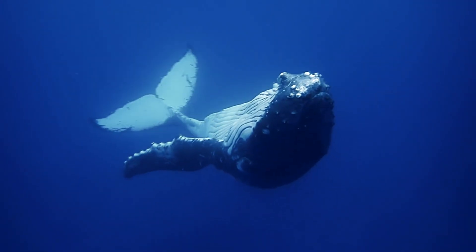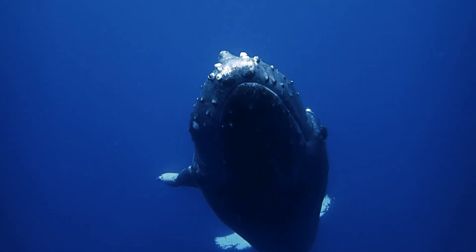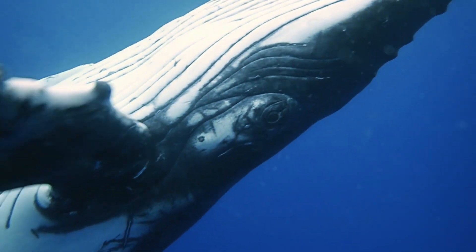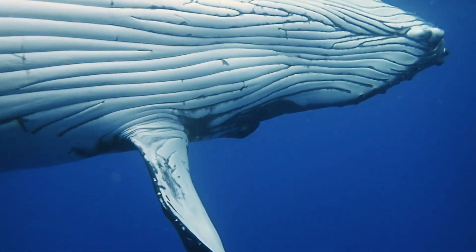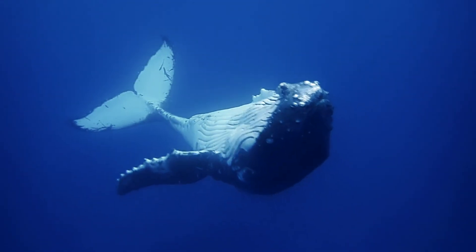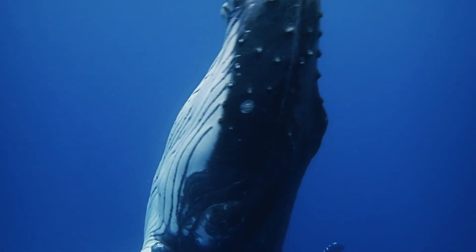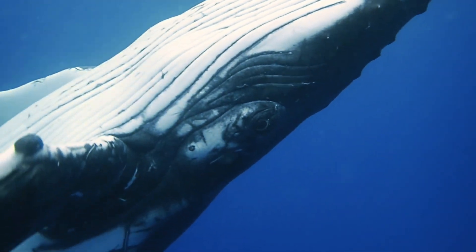Whoa, look at the size of this thing! It's huge! It has fins and a tail to help it swim. It seems to have very smooth skin too. That's interesting. Fish have scales, so it must not be one. And that hole on top of its head — what could that be for? Water came out of it, but does something else go in? What do you think? Pause here and write your prediction in your field notes.